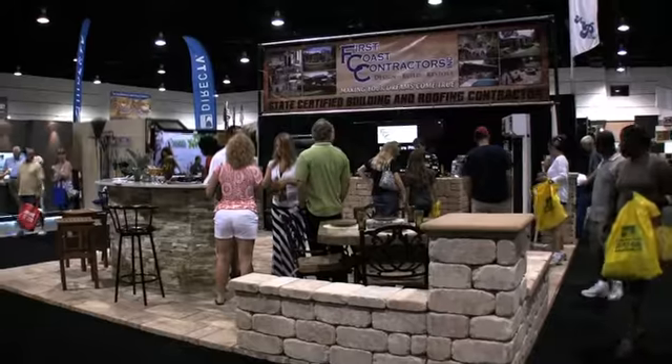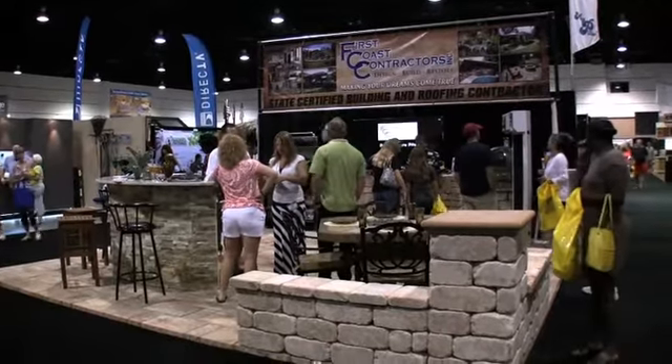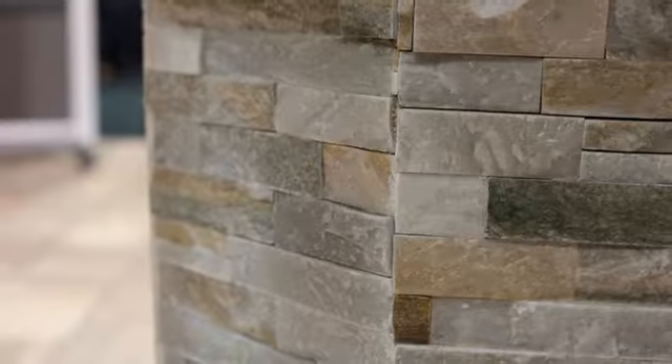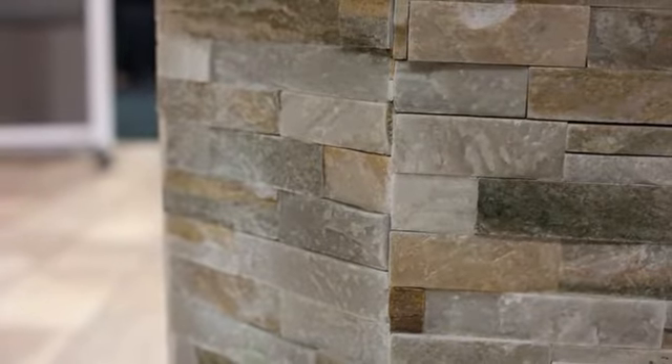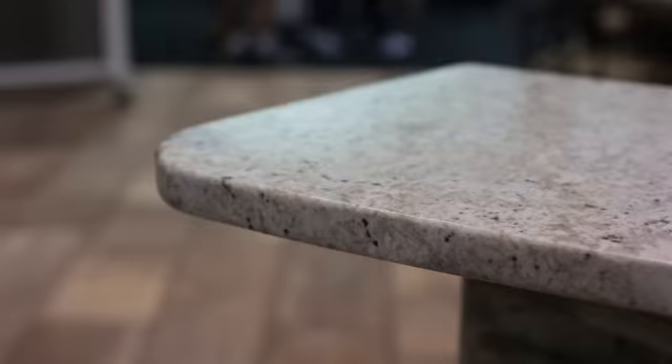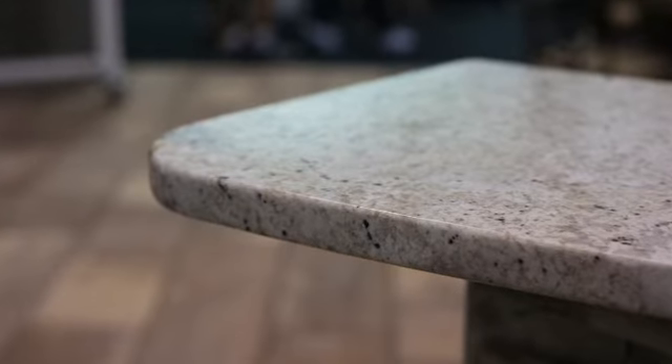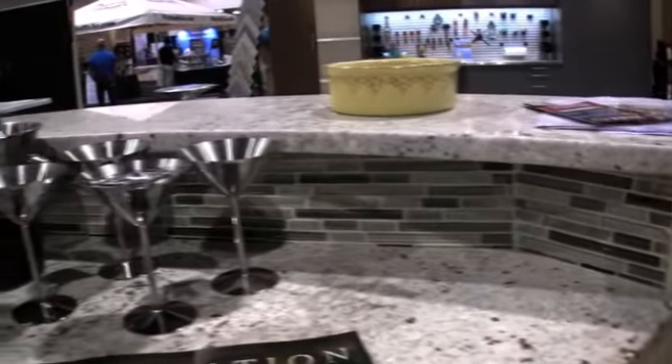I'm Shane Schaffer with First Coast Contractors. We're at the 2013 Fall Home and Patio Show. What we have here is a beautiful custom bar unit that we made — all natural stone. This is beautiful natural lead stone from one of our trade partners, Floor and Decor. We've got beautiful Bianco Romano granite, three centimeter, on the bar top and the bar surface.